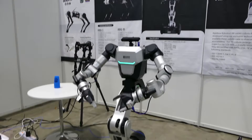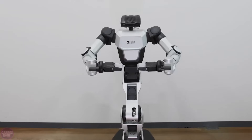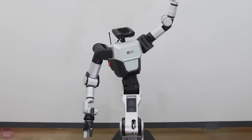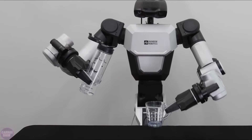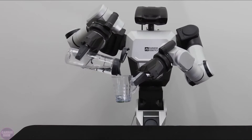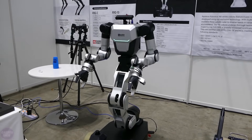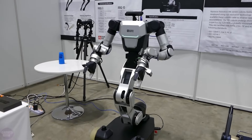The RBY-1 is equipped with advanced artificial intelligence capabilities, allowing it to learn and adapt to its environment and continuously improve its performance over time. Rainbow Robotics envisions a future where robots like the RBY-1 collaborate smoothly with human workers, augmenting human capabilities and driving greater efficiency and productivity across various industries.